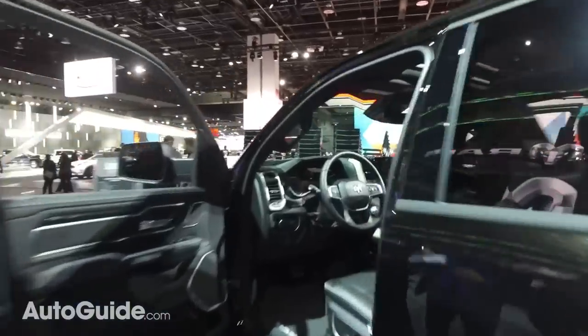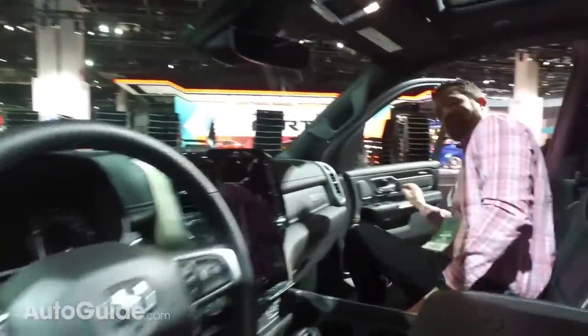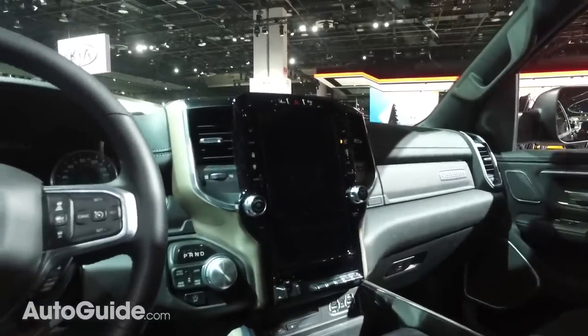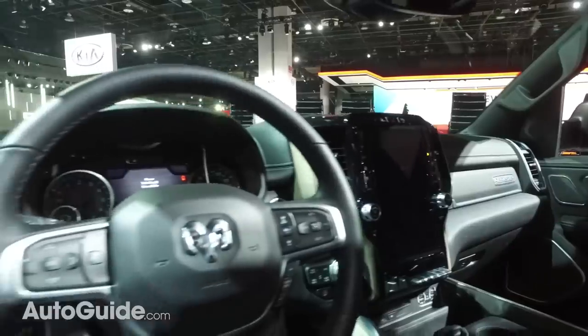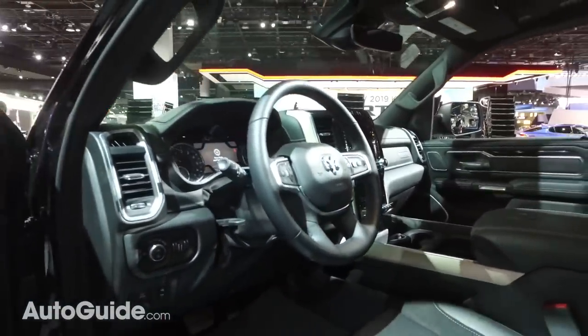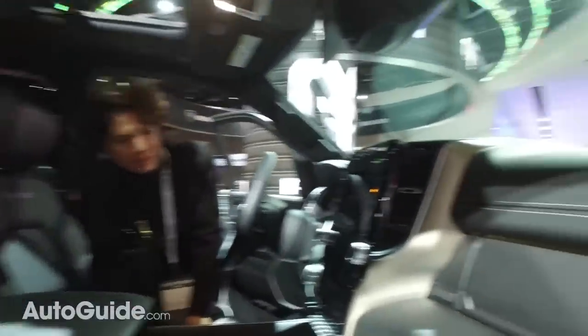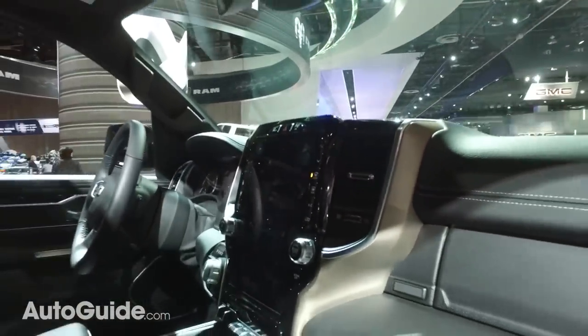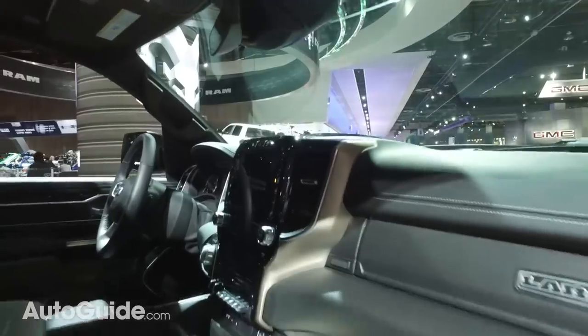One of the coolest interior features is this giant new touchscreen — basically the size of a large iPad, 12 inches. It's FCA's Uconnect system, one of our favorite infotainment systems on the market — super easy to use, very intuitive and fast. It allows two different applications running at the same time, so you could have the radio up top and navigation on the bottom. It understands all the same gestures tablet users know — swiping, pinching — really nice to see in a truck.